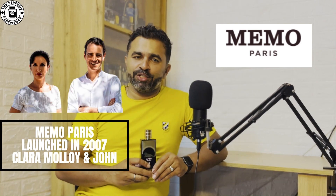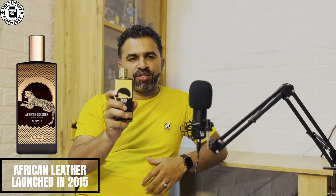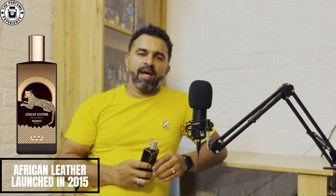The fragrance house Memo Paris was launched in 2007 by Clara Molly and her husband John, and African Leather was launched in 2015. I was able to buy this clone from the Middle East through an e-commerce platform called Noon, and in Indian Rupees it's roughly around 1,350 INR, which is about 60 AED.